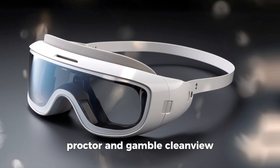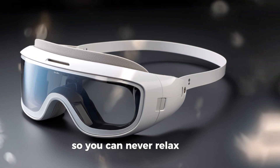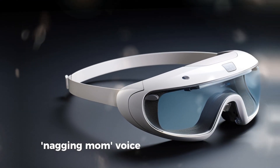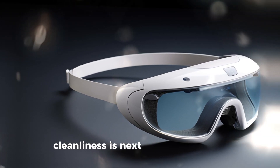Procter & Gamble Clean View — glasses that highlight dirt and grime in your house so you can never relax again. Comes with a built-in nagging mom voice assistant. Price: $250. Cleanliness is next to expensiveness.